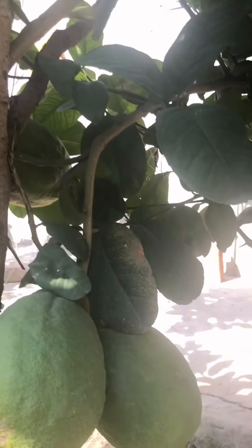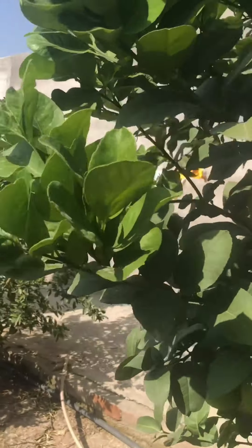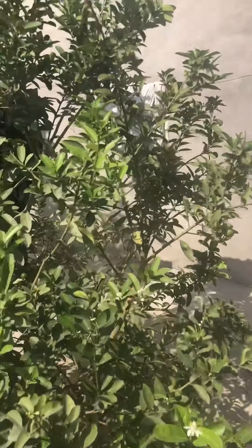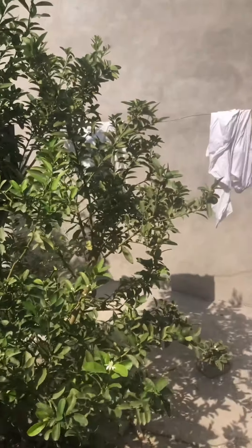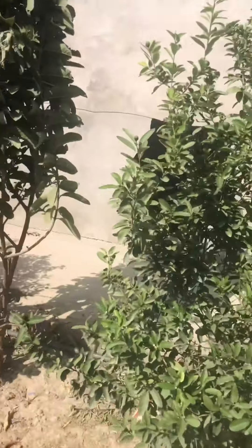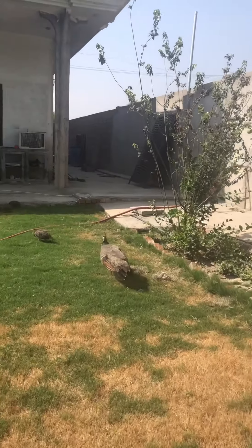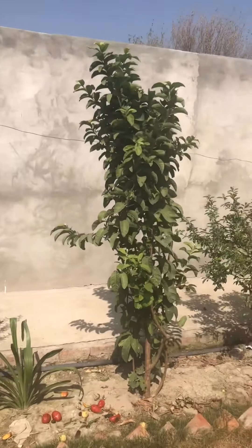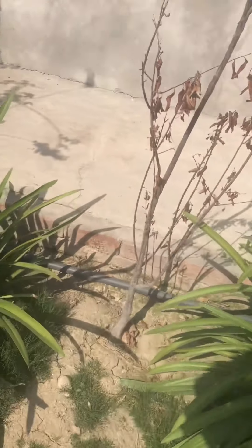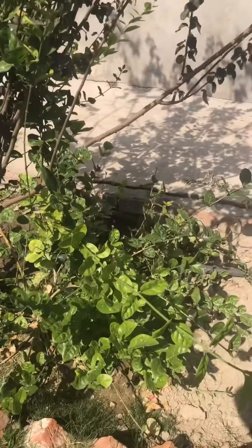This is the first time I've seen something like this. And they have this small one too. Look, they have calamansi — our native lemon, native lime! And they also have a peacock. Look at the peacock! And they have guava and these ornamental plants as well.